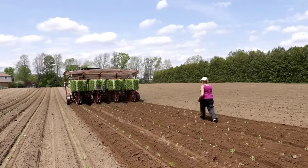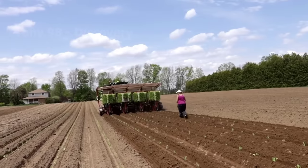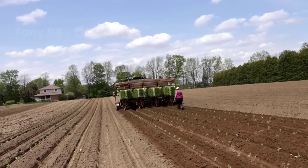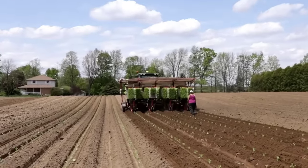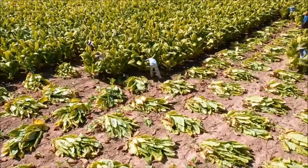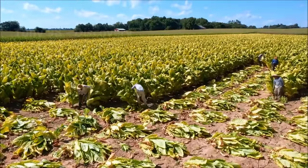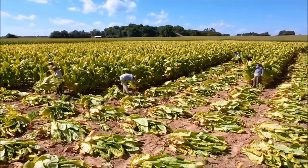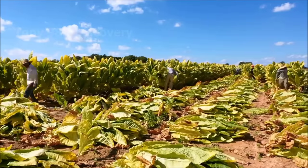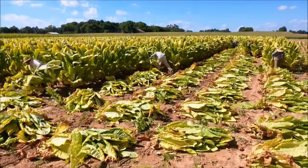According to statistics, in 2021, the tobacco growing area in the United States is about 218,000 acres, a decrease of about 200,000 acres compared to 2001. Tobacco harvesting will take place after about three months from planting. The end of July each year is the time when the tobacco harvest occurs in North Carolina, and this is also the time when about 1,800 immigrant workers flock to tobacco farms to work.